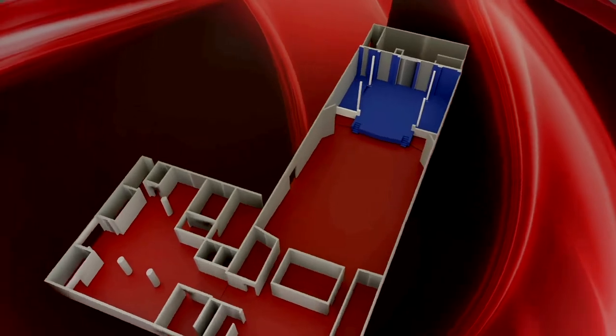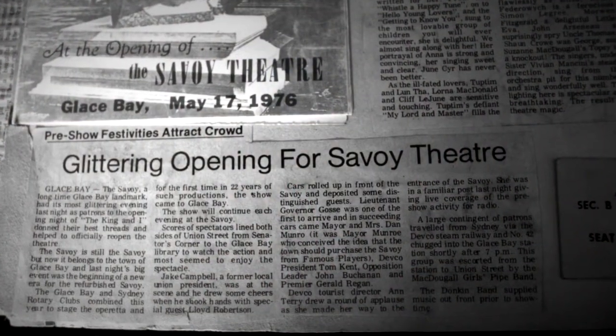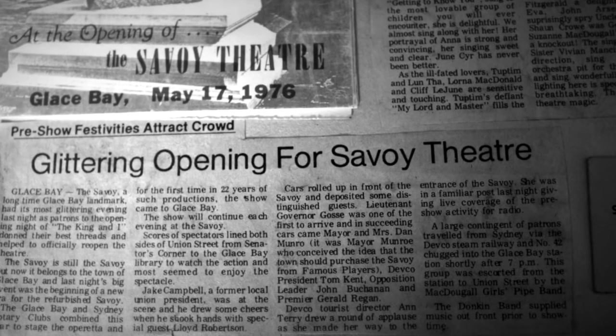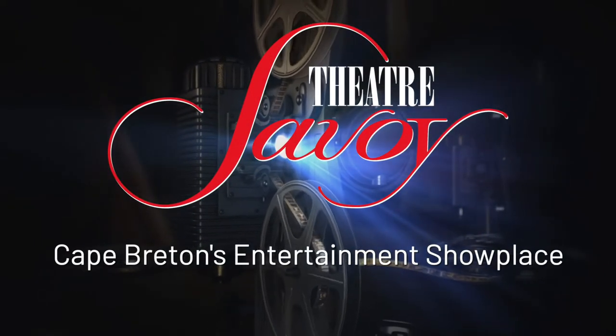The theater has undergone several rounds of upgrades through the years. The first major refurbishment occurred in the 1970s when the town of Glace Bay purchased the theater from Famous Players. The town upgraded its sound and projection equipment and branded the theater as Cape Breton's entertainment showplace.